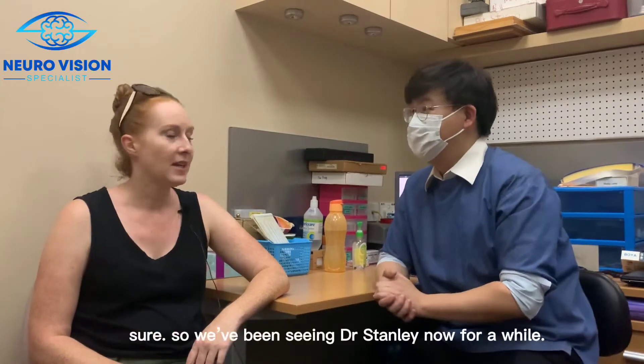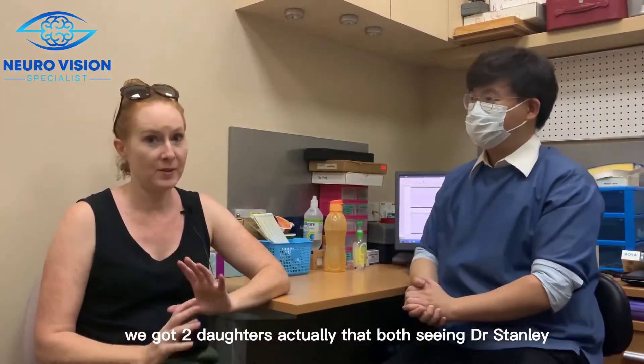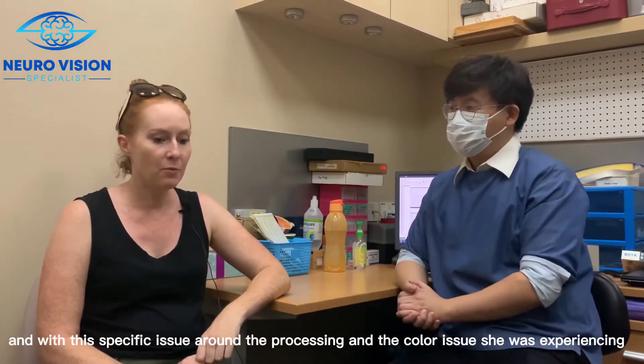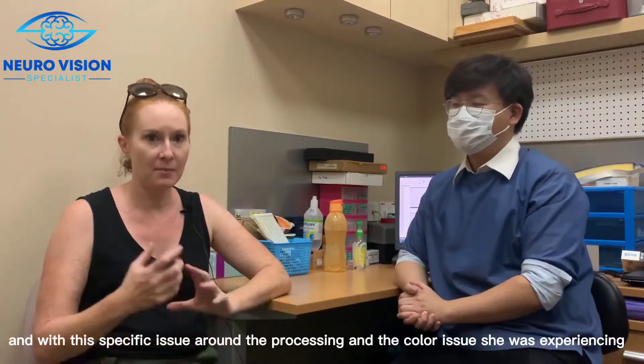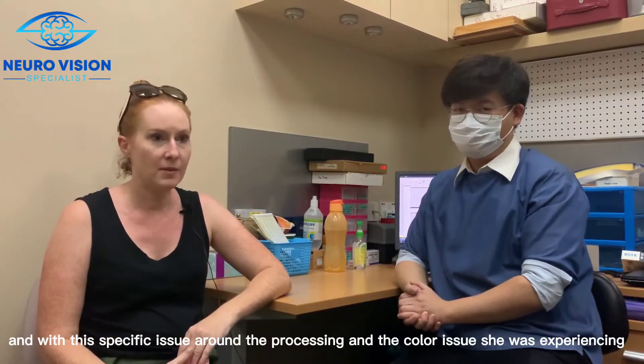We've been seeing Dr. Stanley for a while now. We've actually got two daughters that both see Dr. Stanley, and with this specific issue around the processing and color issues that she was experiencing, Dr. Stanley recommended this eye therapy.